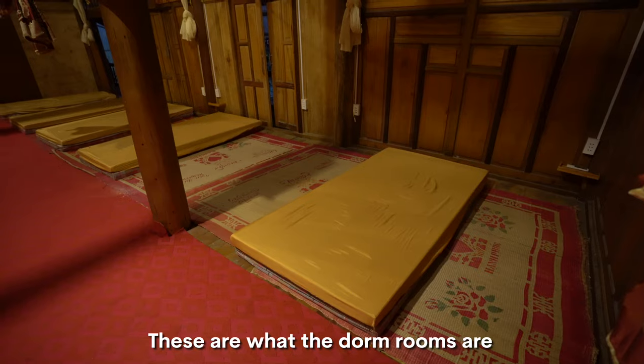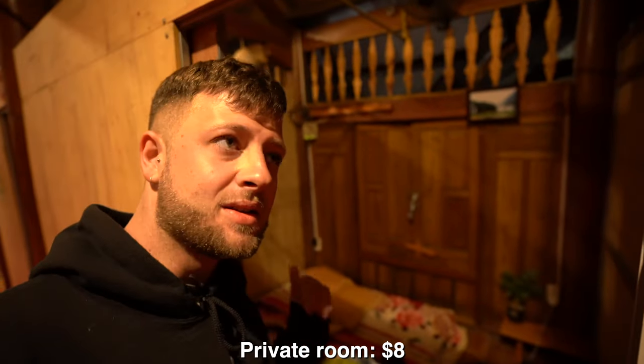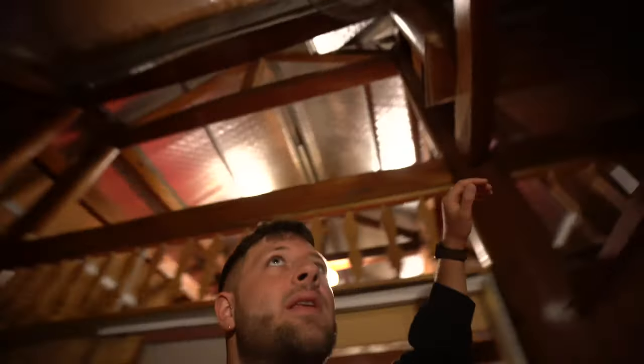Check out where we stayed last night — it's like a plywood building. These are what the dorm rooms are, around $4. We decided to stay in the private rooms even though we were the only people here. This is a private room, $8. The bed was a little bit hard, but I slept really well. There's no privacy, just completely open, but we were the only people here, so it was all right.